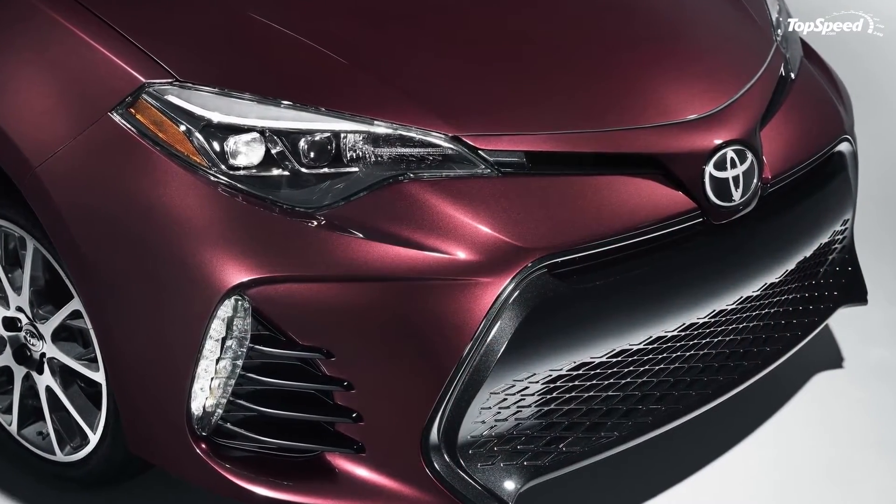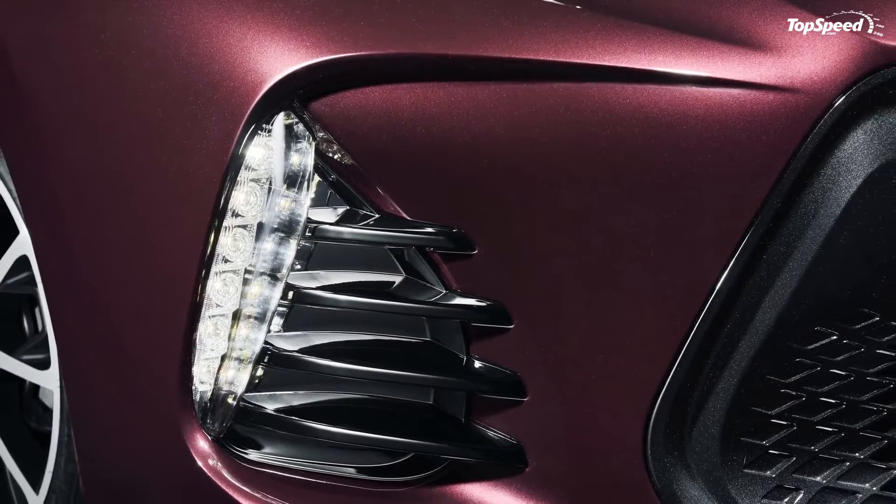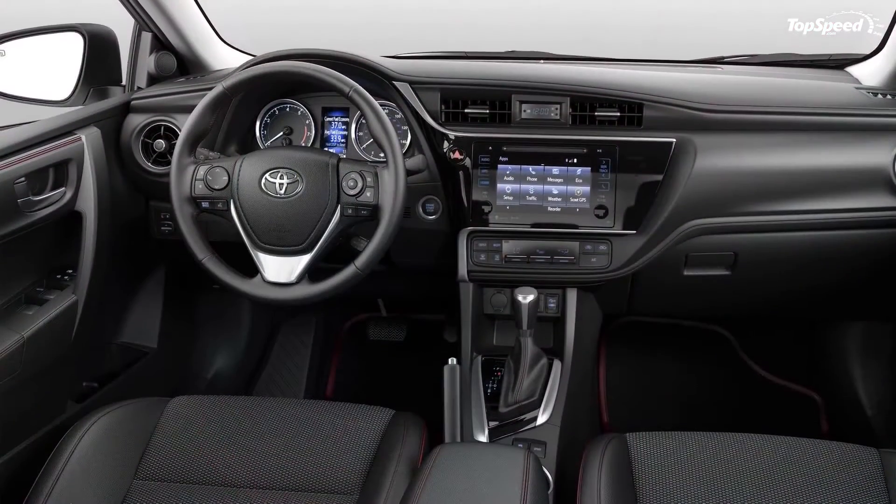A moonroof is available, while paint options are limited to three exclusive finishes: black cherry, classic silver, and blizzard pearl.